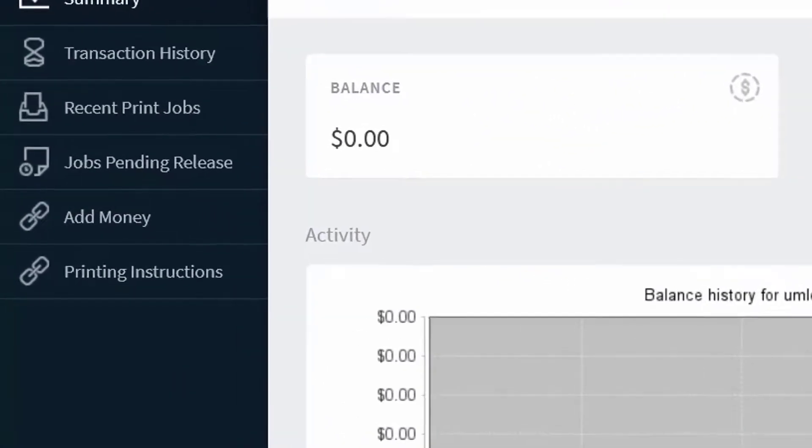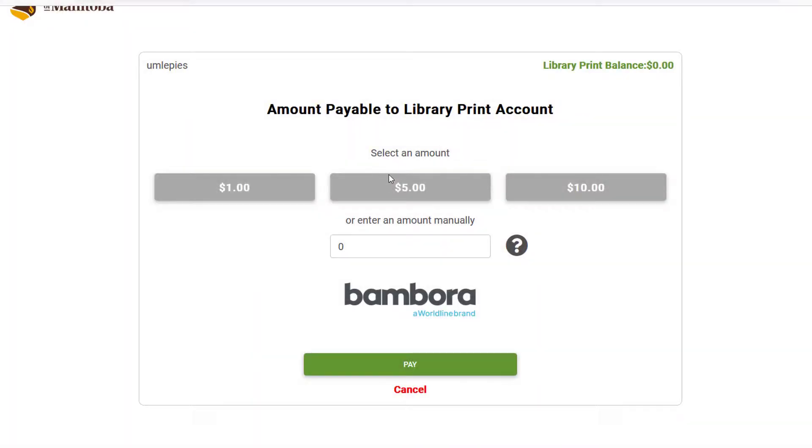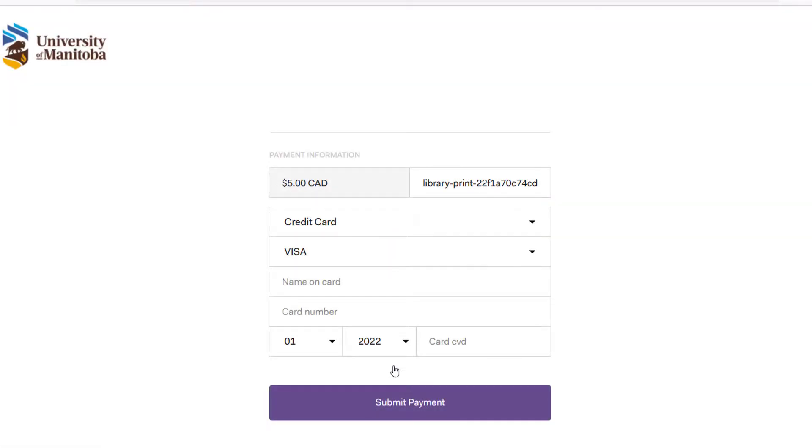Click the add money link to load money to your account. You can pay with most credit cards and participating debit cards. Keep in mind that printing in black and white costs ten cents per page per side, and printing in color is one dollar per page.